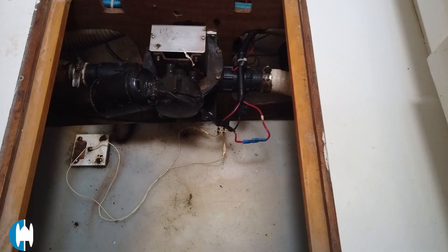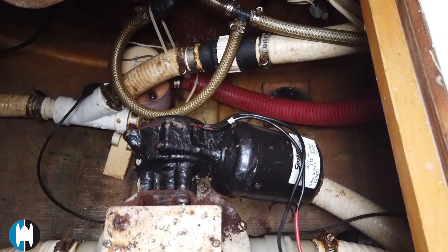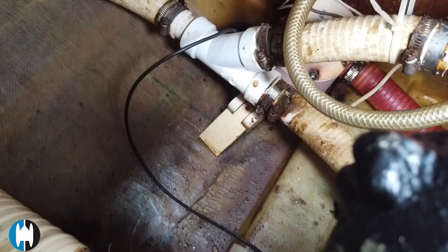Looking forward in the next bilge compartment, there's some plumbing and quite a few things are double-hose clamped, which is nice. But there is a little bit of corrosion in here, so there's some cleanup needed. The general bilge area and the fiberglass work look really nice, but there's some minor work to do in some of these areas.